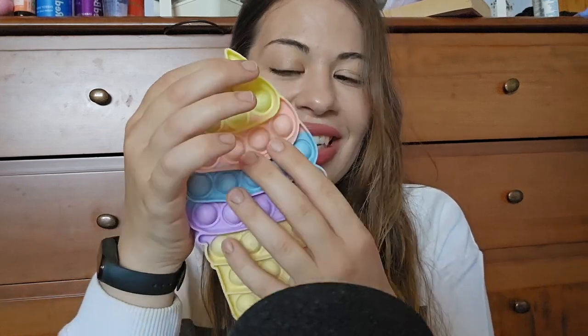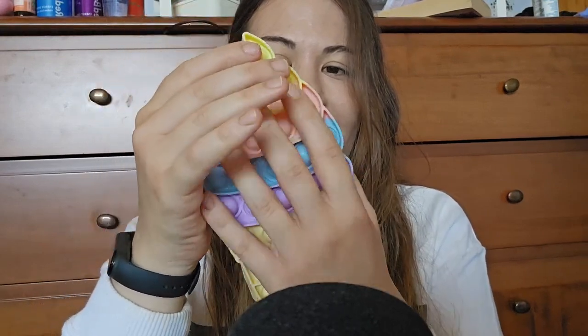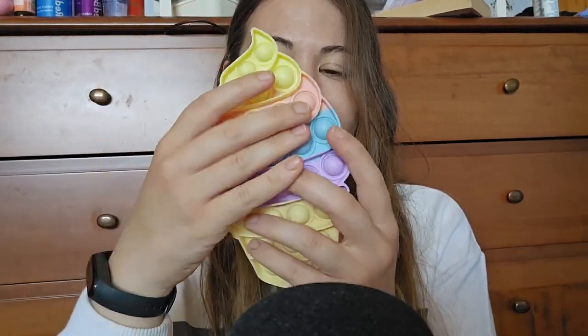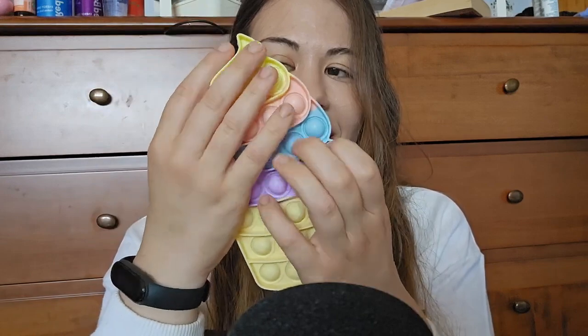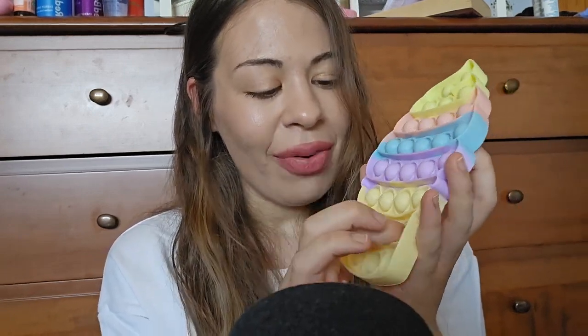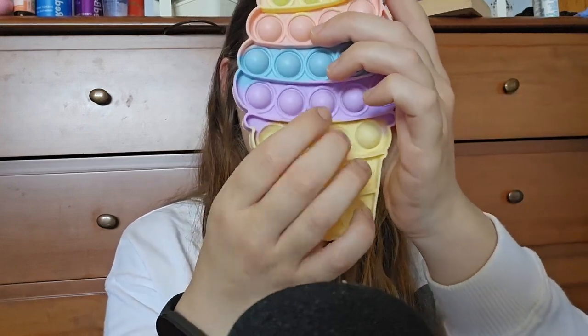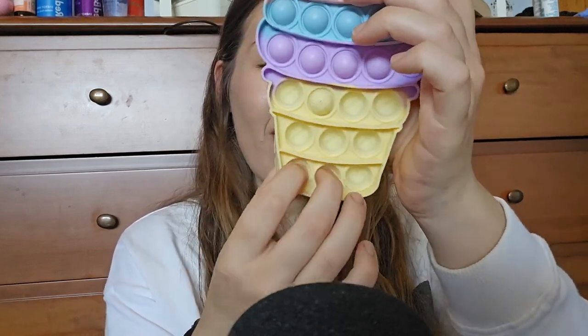Let's start with this one. It's a little adorable ice cream, and it's a pop toy. So we push them all. One already popped.